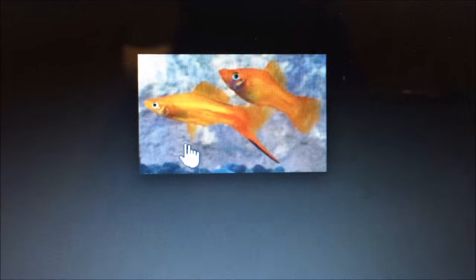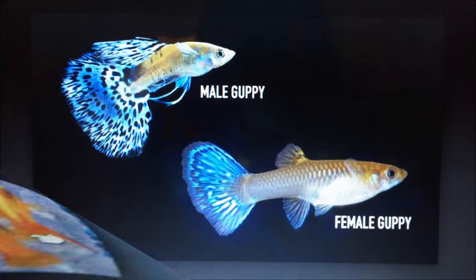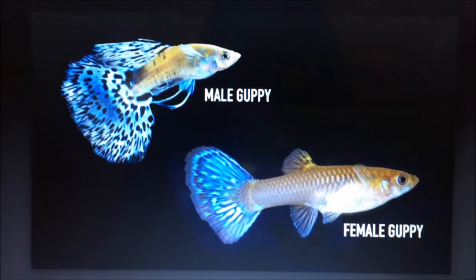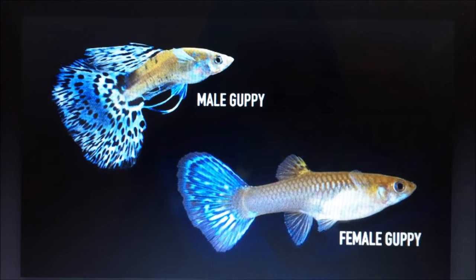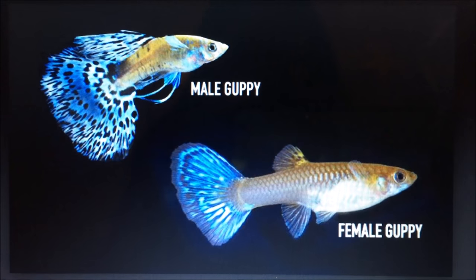An easy way to distinguish a male livebearer from a female is that male livebearers typically have more color and more pattern, whereas females do not. Here's an example of a male guppy next to a female guppy — they both do have color, but the male clearly has more. If you want more information on how to tell the gender of a livebearer, check out the link in the description bar below.